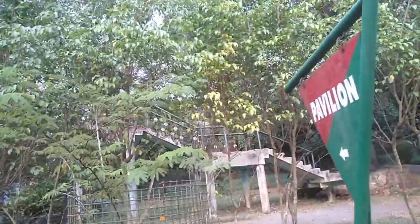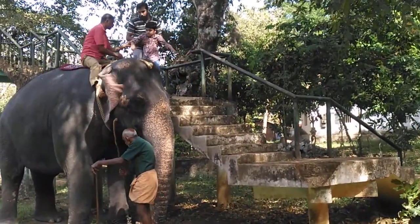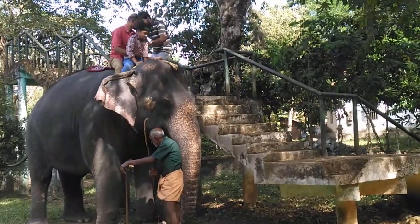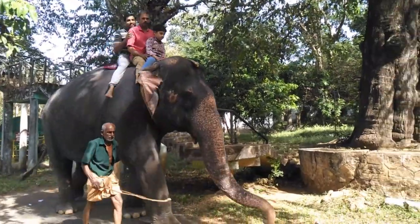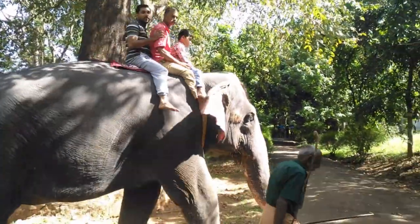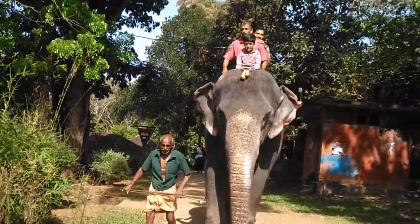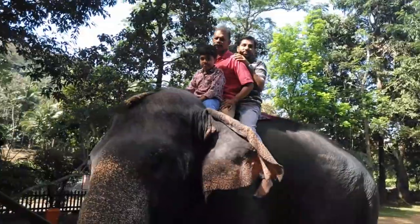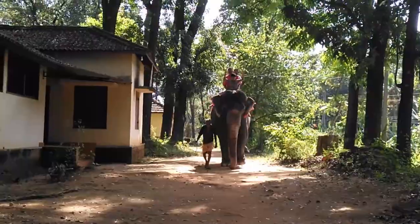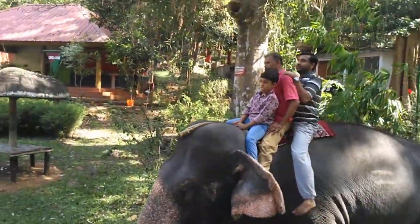Elephant safari is arranged here and it is an unforgettable experience for elephant lovers. We are also going to have the elephant safari here at Korni Elephant Cage. Daily, only 10 safaris are provided, available in two slots: 9am to 11am and 3pm to 5pm. The elephant safari charge is 600 Indian Rupees for 2 persons. The staff is very generous and gave more information about the park and its history during our safari.